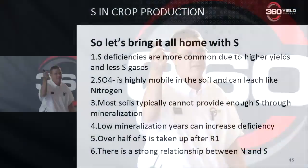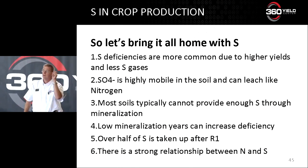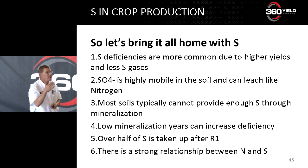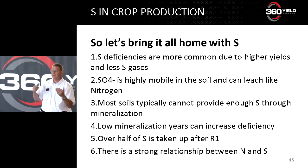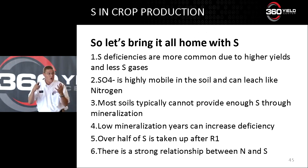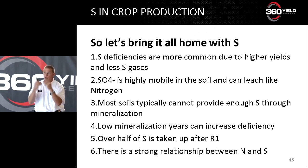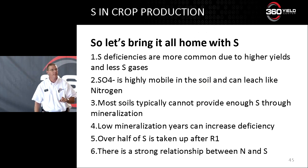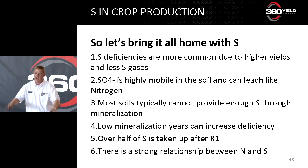To wrap up: sulfur deficiencies are more common. Sulfur is highly leachable and mobile in the soil. Most soils typically cannot provide enough through mineralization — so we have to supplement. In a year like this where we had cold, wet, low-oxygen soils, we didn't mineralize much either — that was a double whammy. Over half of the sulfur is taken up after R1, and there's a strong relationship between nitrogen and sulfur.